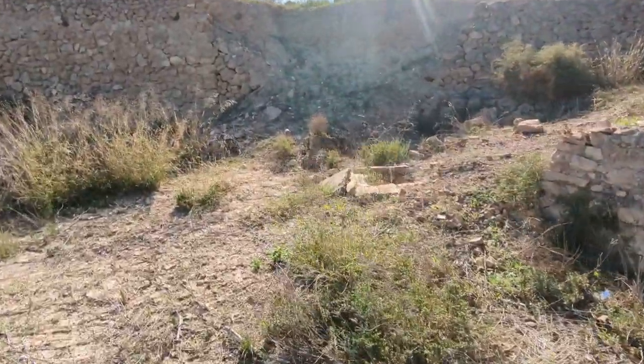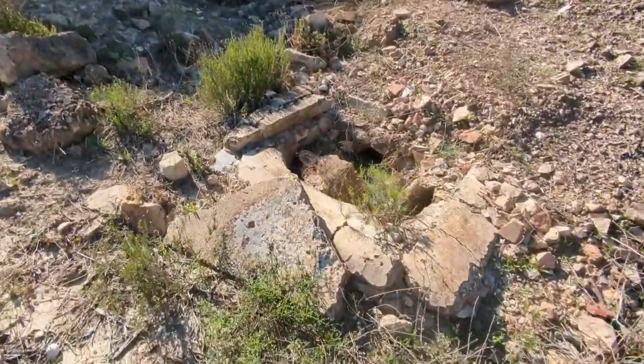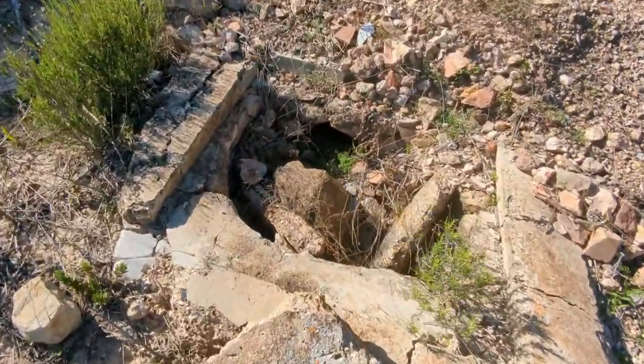There's another one of these things in the ground — drainage holes, I guess — but that one's all filled in.